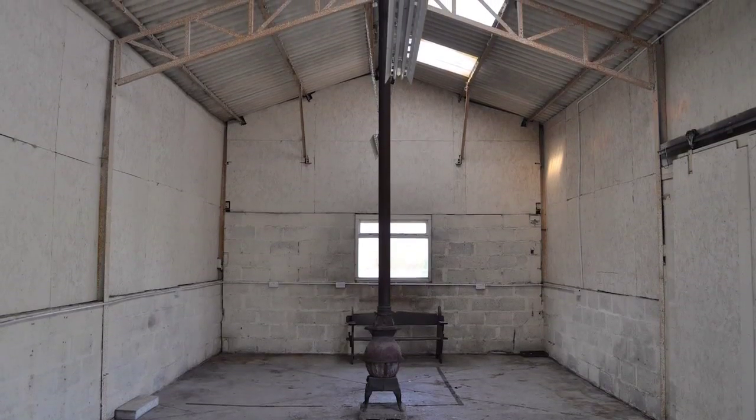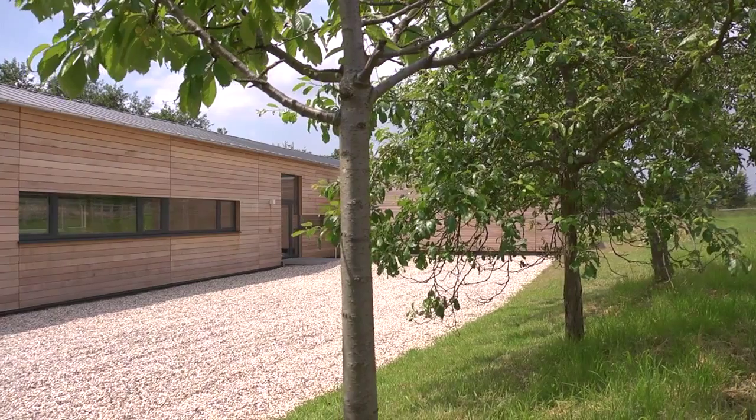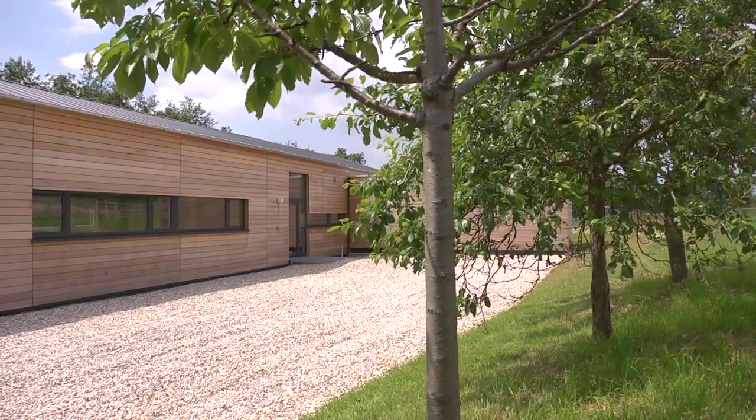It was fantastic. We could see the structure and the light and the views. It was a total contrast to where we were in Birmingham. Because it's Greenbelt we had to use the existing footprint and existing volume.